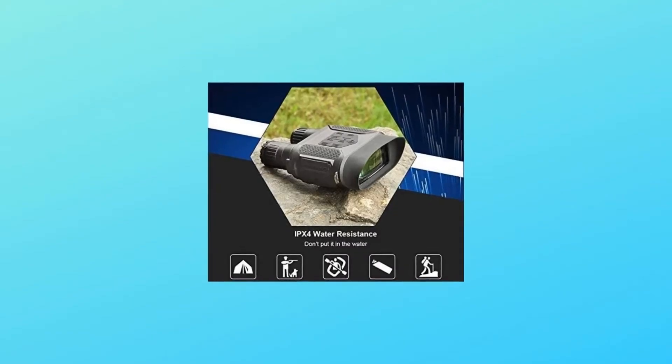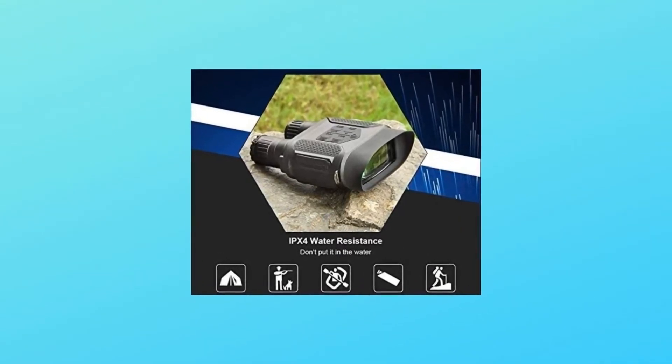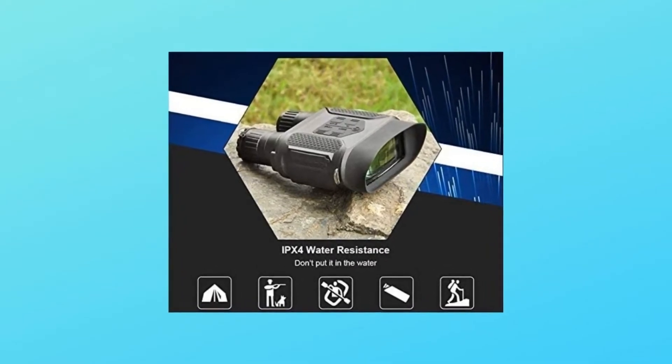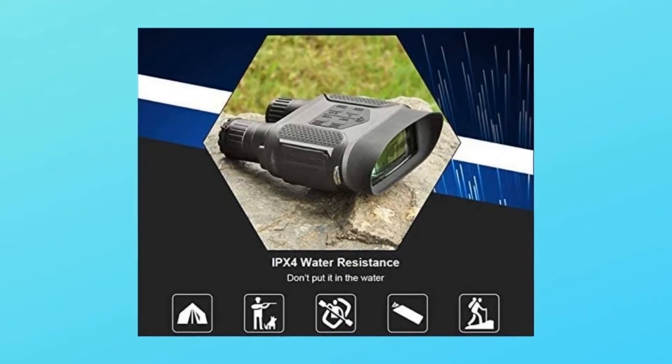Includes image capture, video recording, daytime color and zoom, and white or black in the darkness. The 850nm 3W Infrared LED allows viewing up to 1300 feet — 400 meters — viewing distance in full darkness.